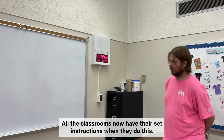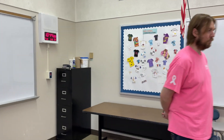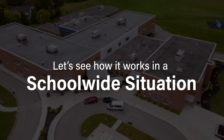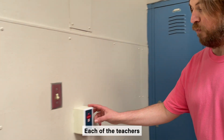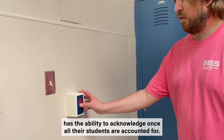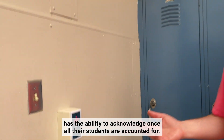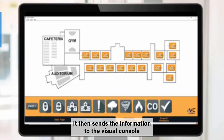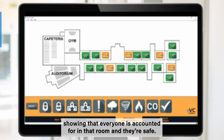All the classrooms now have their set instructions when they do this. Each of the teachers has the ability to acknowledge once all their students are accounted for. They just reach over and press the button saying acknowledge. It then sends the information to the visual console showing that everyone is accounted for in that room and they're safe.